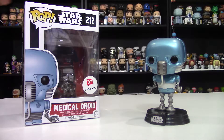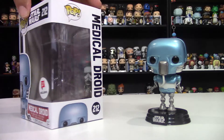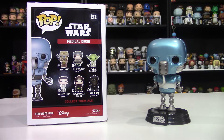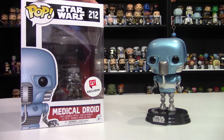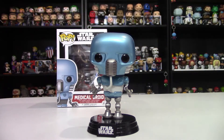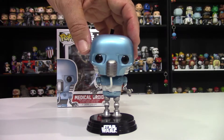All right, we've got the Medical Droid — number 212 of the Walgreens exclusives. Looking at the box, they included pretty much the same six-pop range they've been using on these Walgreens ones, so it's pretty much the same box as the Commander Cody one. This is the Medical Droid that took care of Luke when he was hurt.